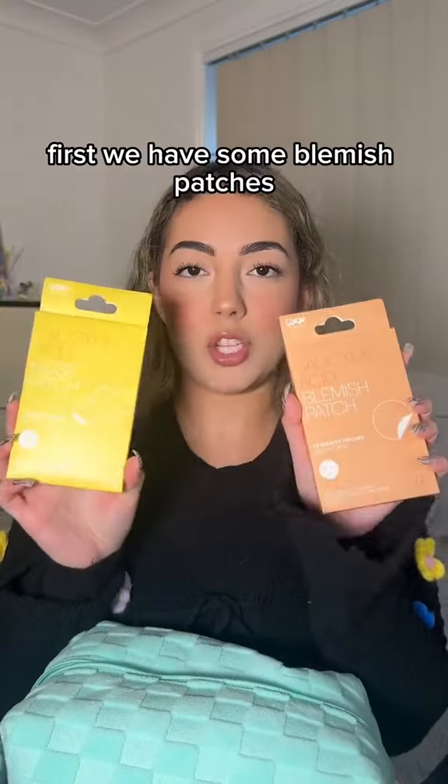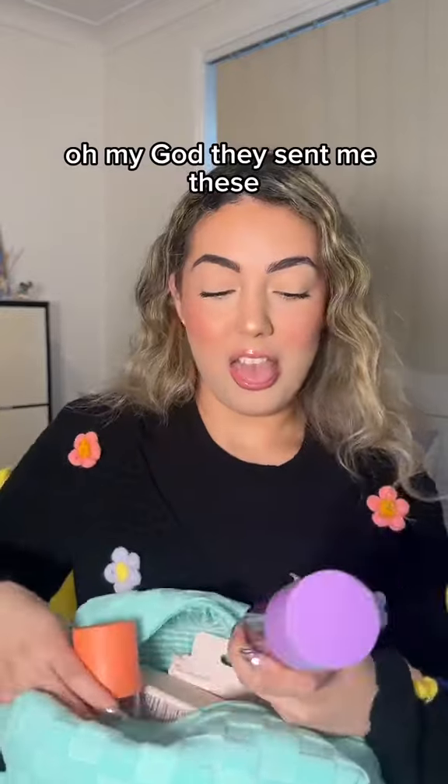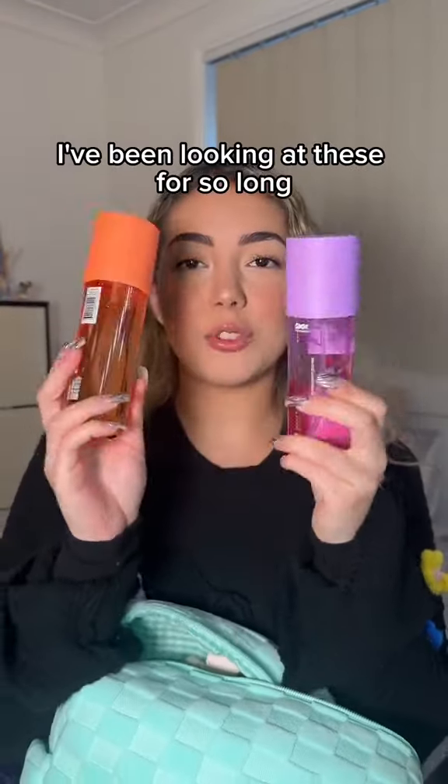First, we have some blemish patches. So there's one for nose and there's one for pimples. They sent me these — I've been looking at these for so long.